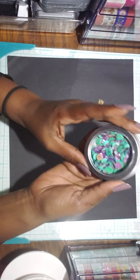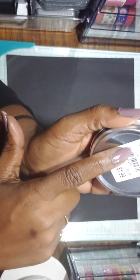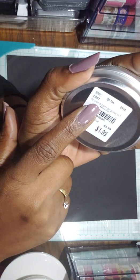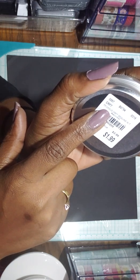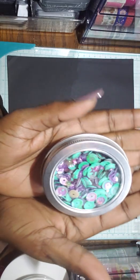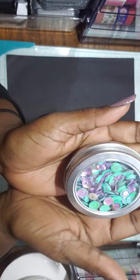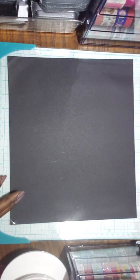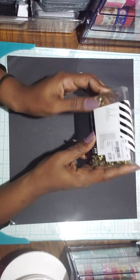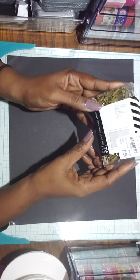The next thing I found is this glitter. The name of it is Pugase — I have no clue how to pronounce it — but it was $1.99 and it just reminds me of mermaid colors. Very pretty.